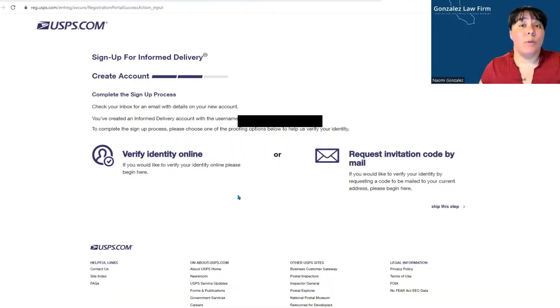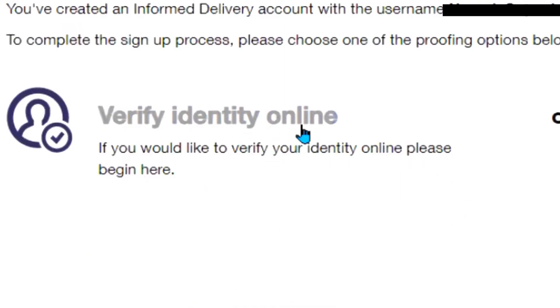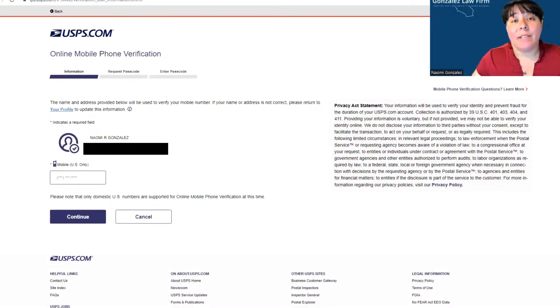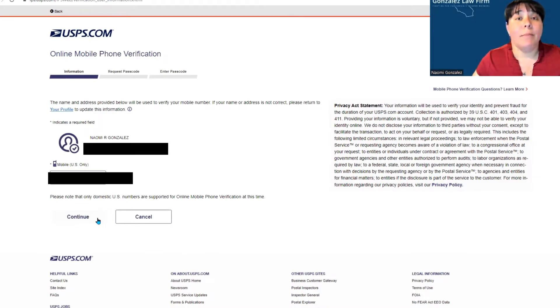Next, they need to verify your identity. This can be done online or through snail mail. I'm going to click on 'Identify Online.' Now I have to input my phone number so they can send me a text to verify my identity, then I push continue.